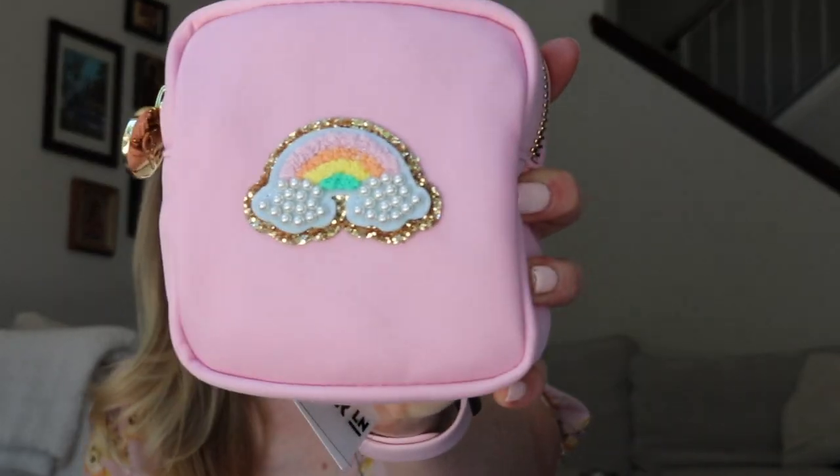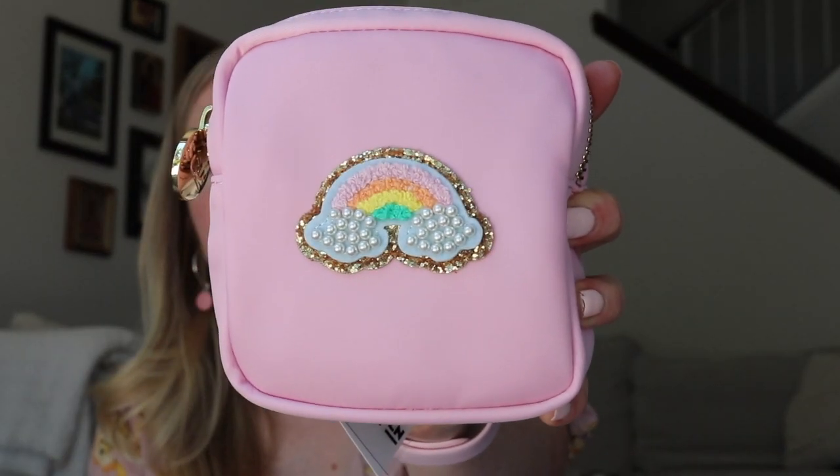Next is another pink one — this is the mini flamingo pouch, and I got the rainbow on it with glitter and little pearls. Isn't that so pretty? I love this size. I have another one this size for my electronics cords when I travel. I'm not sure what I'll use this one for yet, but I really love the color and the embroidered rainbow. So cute.